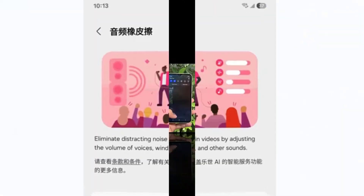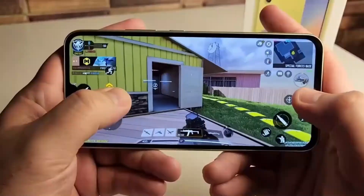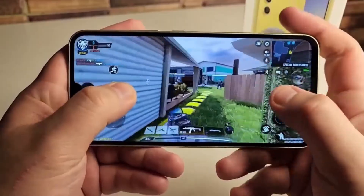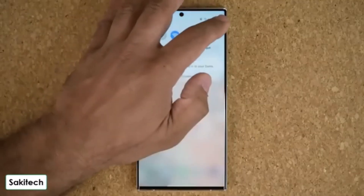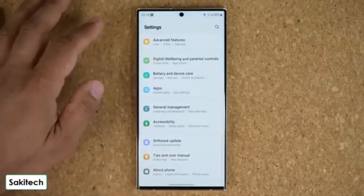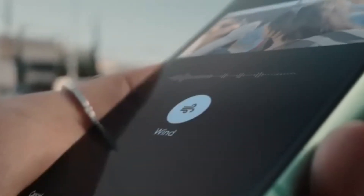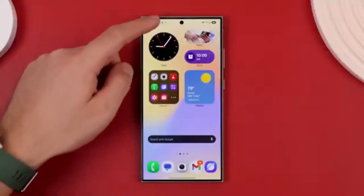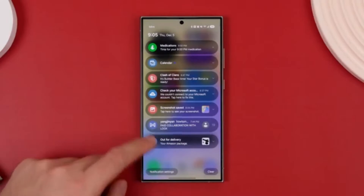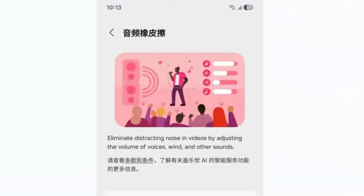Another visual update is the vertical app drawer layout, a simple but effective redesign for faster app navigation. The new lock screen notification bar is one of the most dynamic changes, offering live updates and animations for ongoing tasks like music playback or food delivery. Pair this with the stunning new charging animations, and even charging your phone feels more satisfying. The improved interface animations also make switching between apps smoother and more fluid than ever before.